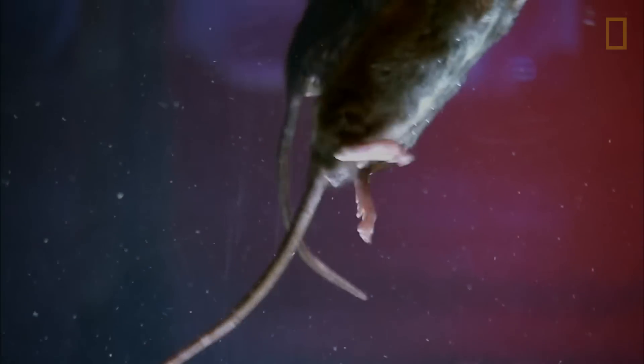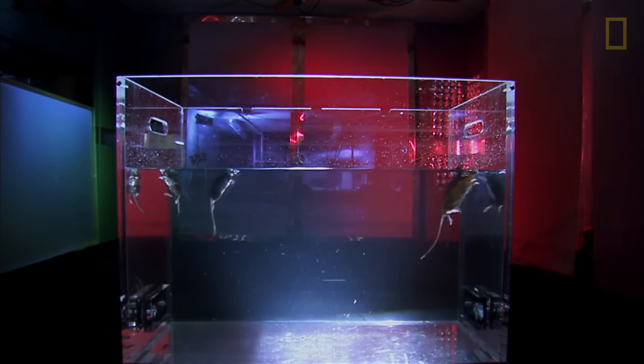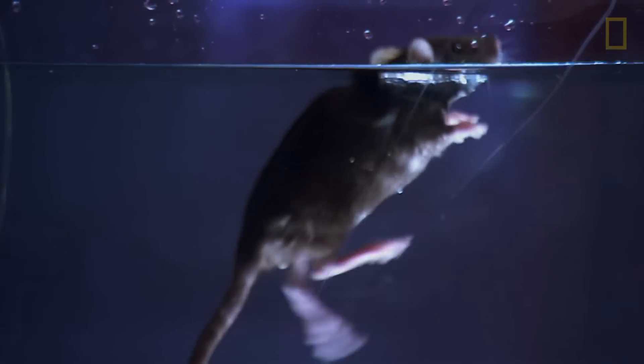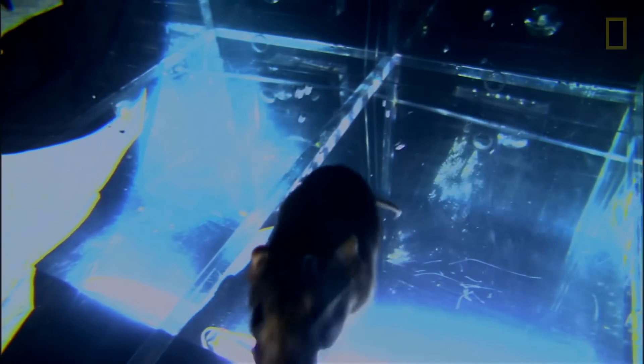The tail also works as a kind of rudder. Rats have incredible stamina — they can tread water for three days straight and hold their breath underwater for up to three minutes. This aquatic proficiency is the very reason rats became global travelers. Long-distance swimming enabled them to hitch rides on boats and colonize new shores.